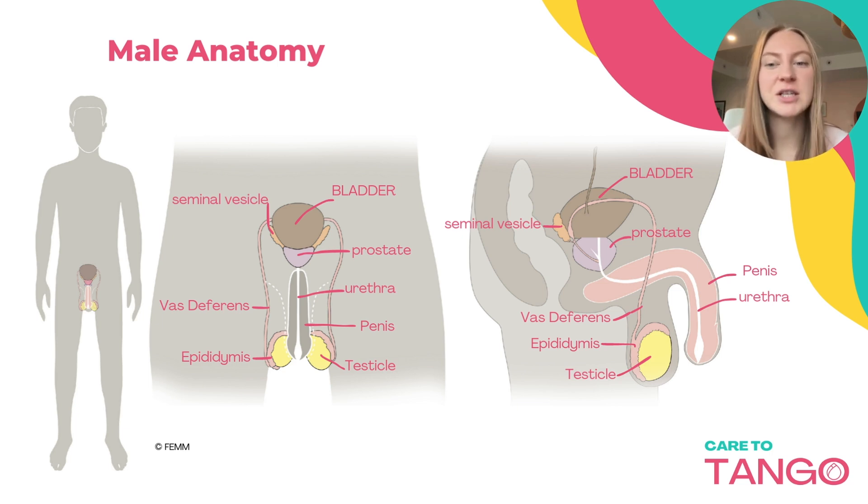The scrotum is the fleshy sac containing the testes and the epididymis, located outside of the main body cavity. Muscles in the scrotum contract or relax, bringing the testes closer to the body when cold or further away when warm, helping to regulate the temperature of the testes for optimal sperm production.